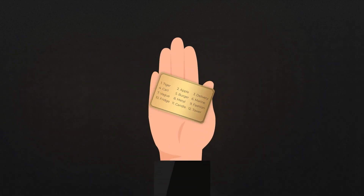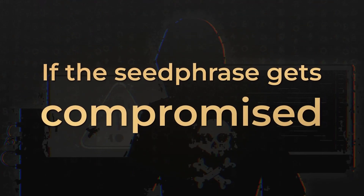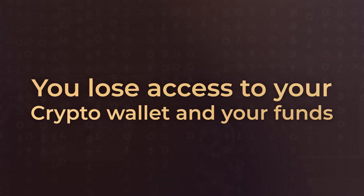Seed phrases in hardware wallets are both a security and convenience nightmare. We have seen numerous instances where hackers got access to so-called secure hardware wallets due to seed phrase vulnerabilities. Seed phrases can be a single point of failure and might pose a massive barrier to the mass adoption of cold wallets.